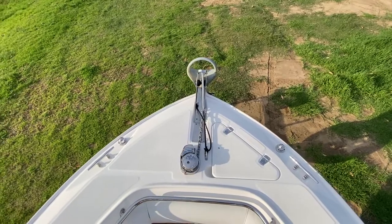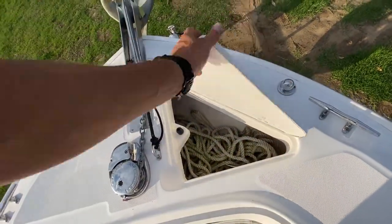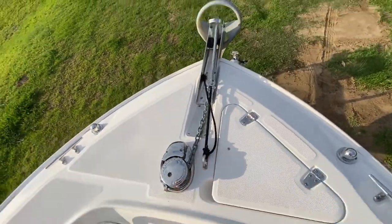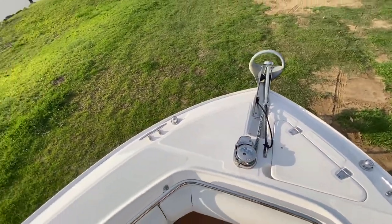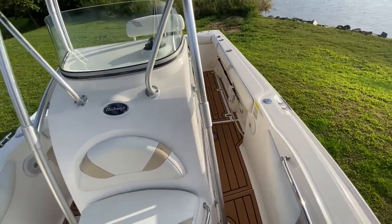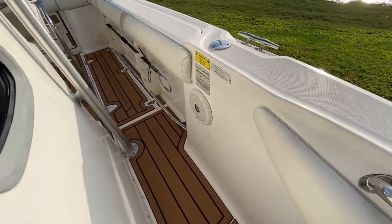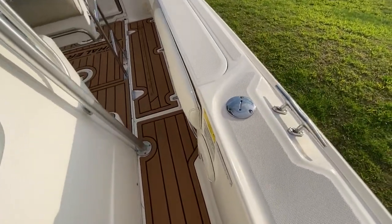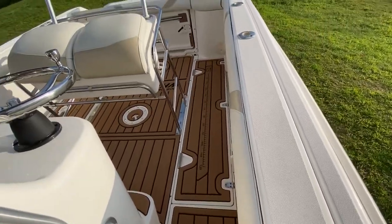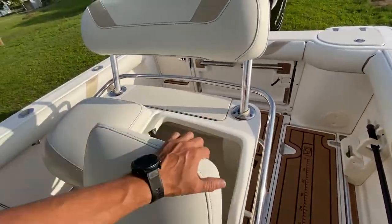You can see the anchor windlass with storage — line storage and chain storage. Inside the gunwale, you've got your speaker for the sound system, fuel fill, and a nice big tandem seat with storage.